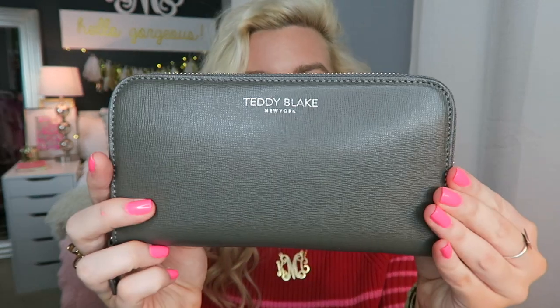The next thing in here is my Teddy Blake wallet — this is my bigger wallet. It's so cute. I keep a bunch of receipts, coins, cash, gift cards, and my checkbook in there because I like to carry that around. It's also really fun because I carry my little Kelly Prepster stickers with me, so in case I ever meet one of my subscribers when I'm out, I've got a sticker for them.